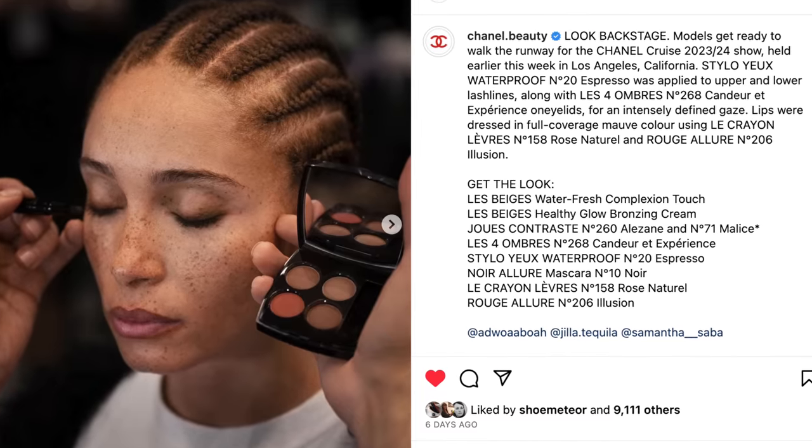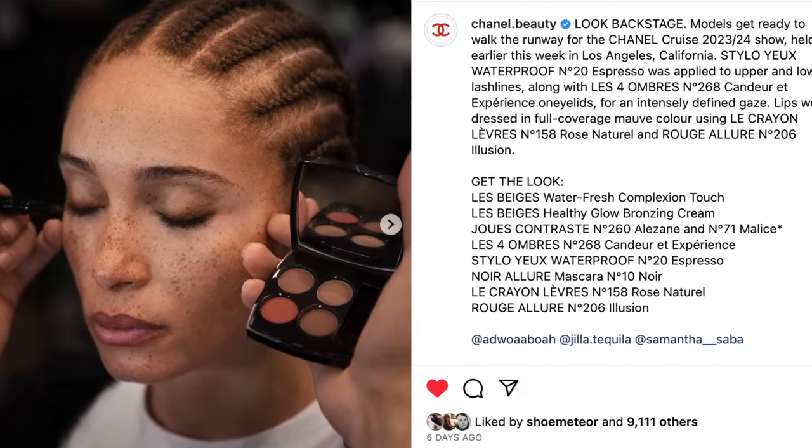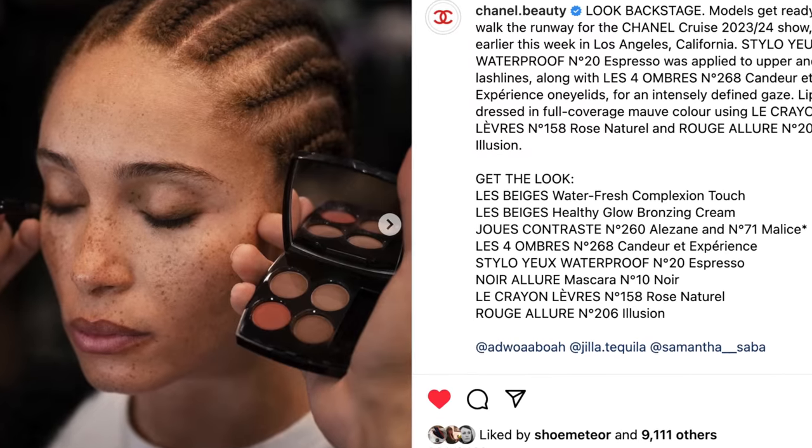I'm on the Chanel beauty page on Instagram, and luckily they always list all the products they use. The makeup is very soft, very natural — they listed like 12 products, but it looks like maybe they just woke up like this. What's catching my eye is very heavily lined eyes in a subtle way, a very neutral look, with cheek and lip very matchy-matchy in a beige brown neutral. I have most of these products and we're going to mix and match. If you don't have everything listed, you have enough at home.